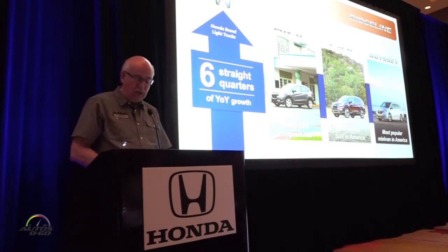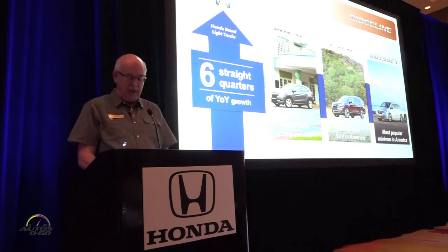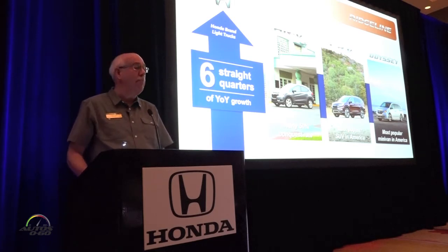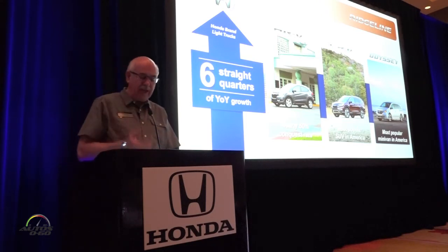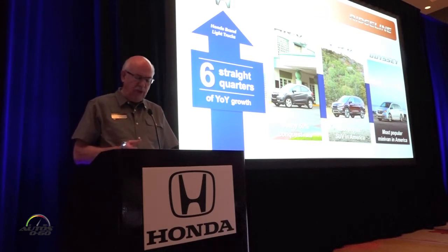On the light truck side, we've booked six straight quarters of growth, including an almost 10% gain last year, and that's even as we continue our efforts to improve supplies of key models like Pilot and HRV. Speaking of HRV, coming through April, that was the second best month of HRV sales since we introduced the vehicle.